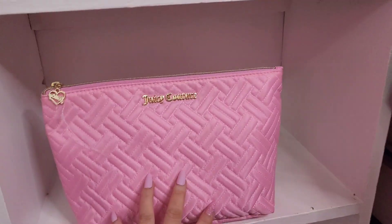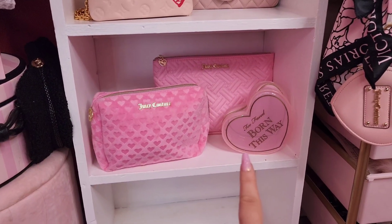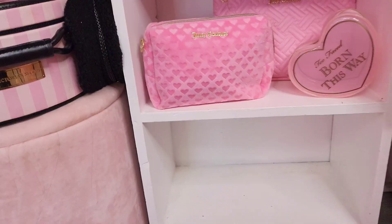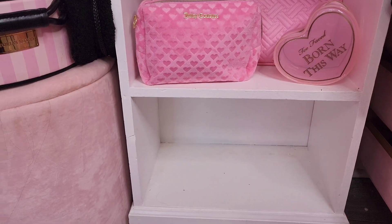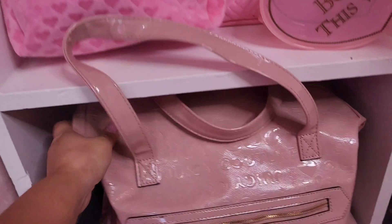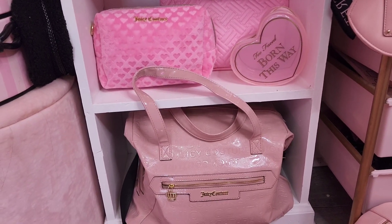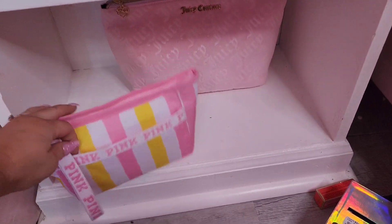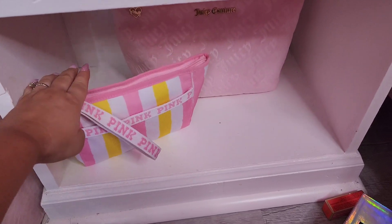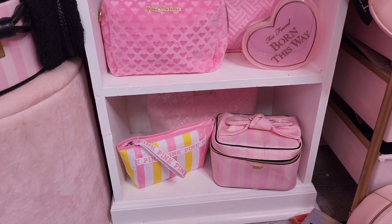Moving on down to this fourth shelf, I think I'm going to do some of my Juicy Couture makeup bags and I went ahead and added this little Too Faced one. I need to figure out what I'm going to do on this last shelf — before I had my little Juicy Couture duffel bag sitting down there. I'm not sure if I should add it back or just do some more makeup bags. I think I am going to do some more of these makeup bags. So that's what I've got on the bottom shelf.